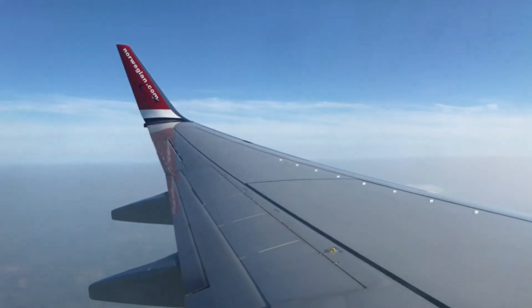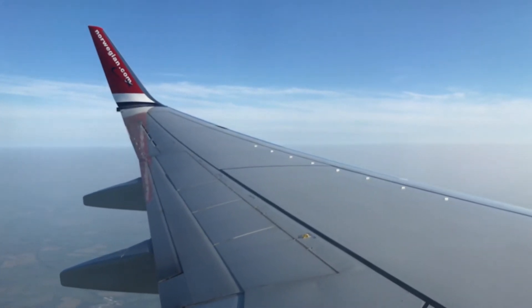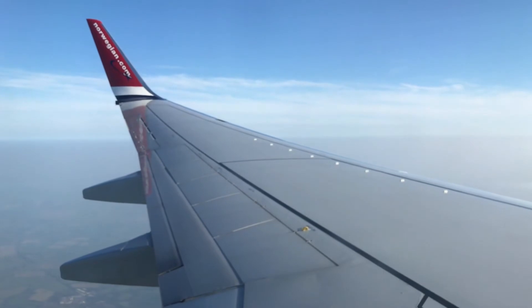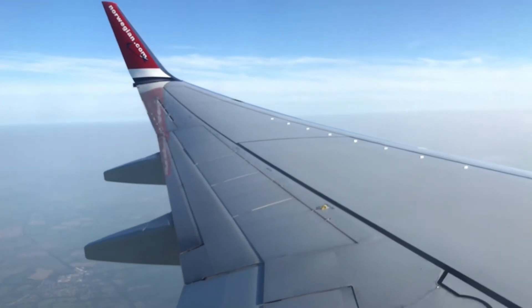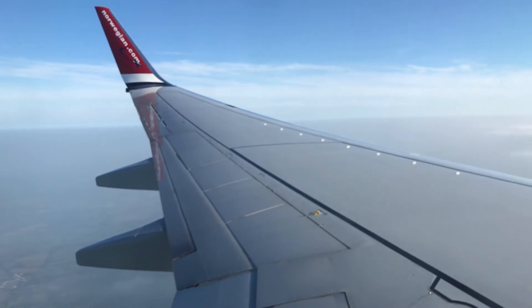I might be flying on Ryanair in either July or August to either Gothenburg or Oslo, but I don't know yet. I'll announce it in another news video so you guys know all about it.